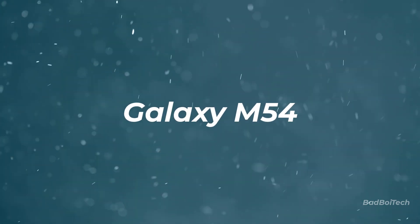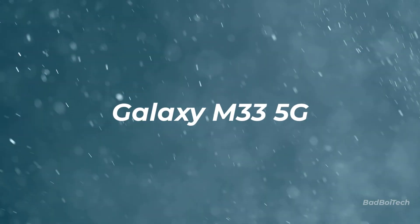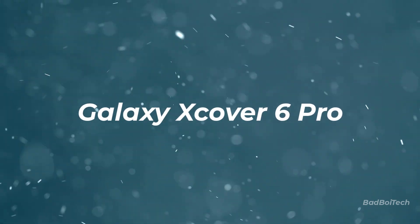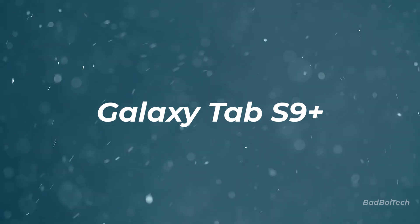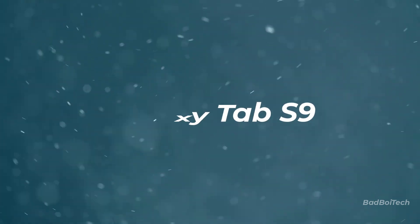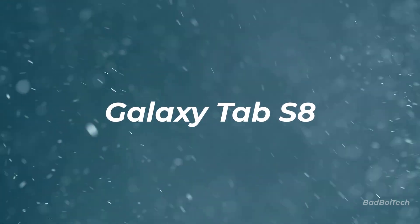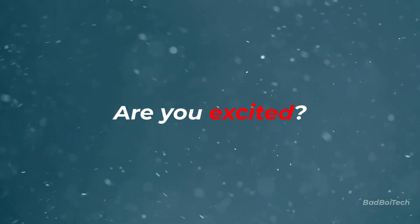Galaxy M54, M53 5G, M33 5G, M23, Galaxy F54, F23, F14 5G, Galaxy Xcover 6 Pro, Galaxy Tab S9 Ultra, Tab S9 Plus, Tab S9, Tab S8 Ultra, Tab S8 Plus, Tab S8. Are you excited for the One UI 6.0 Android 14 update?